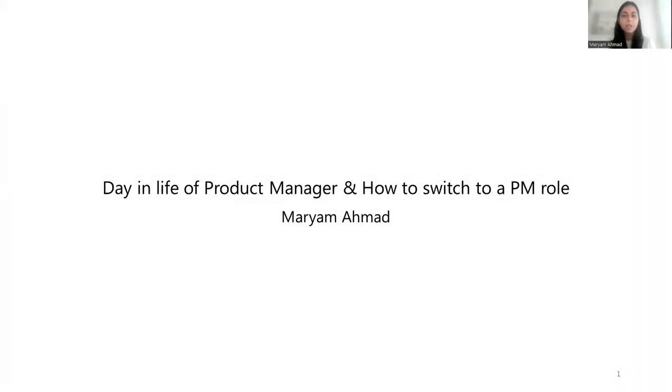Hi, everyone. My name is Maryam. I'm a senior manager at Microsoft Teams, and today I'm going to be speaking about two key topics. One is day in the life of a product manager, and the second is how to switch to a PM role.